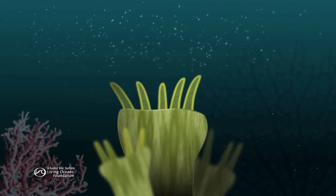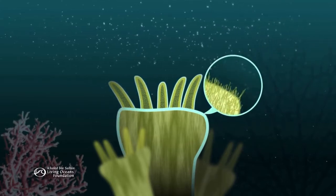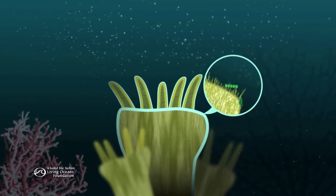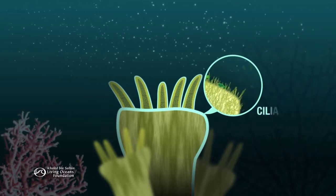Most coral polyps also have an outer layer of mucus that aids in feeding. It acts almost like flypaper, trapping dissolved nutrients from the water and sediment. The polyp draws the mucus into its gut with hair-like projections called cilia.